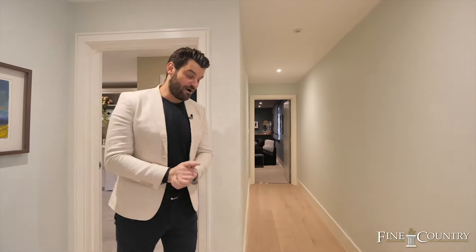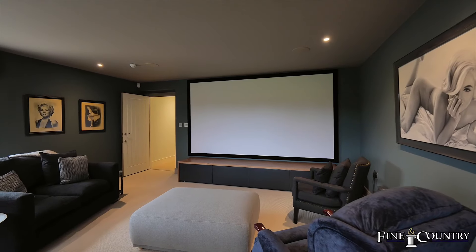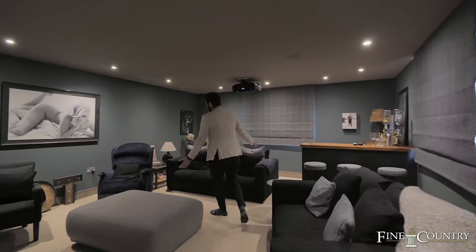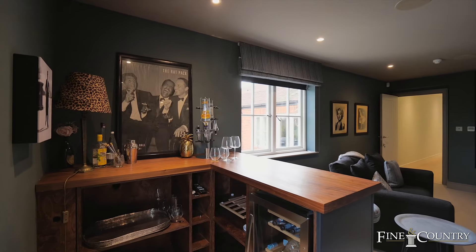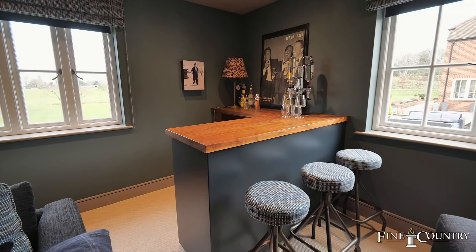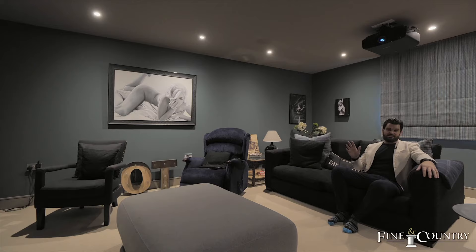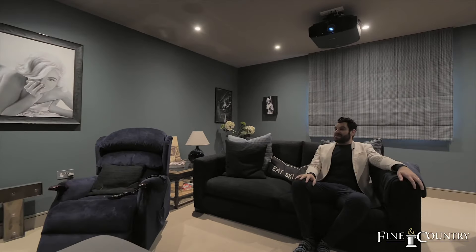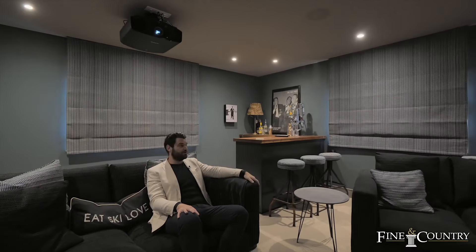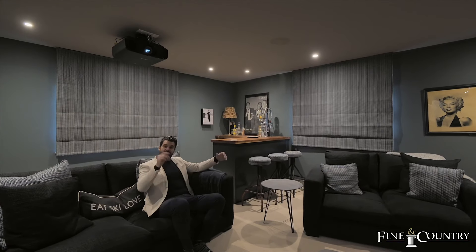This movie room is unbelievable. You've got everything you could possibly need in here: a bar, big sofas, a recliner, and that screen is huge. The sound system in here is unbelievable — I haven't heard sound quality like that apart from actually being in a cinema itself. You've got the projector above. I would spend absolutely hours in here. The blinds are remote controlled as well, so if you want to open this up and use it more as a sitting room in the day, you can open the blinds and see the terrace and the gardens.